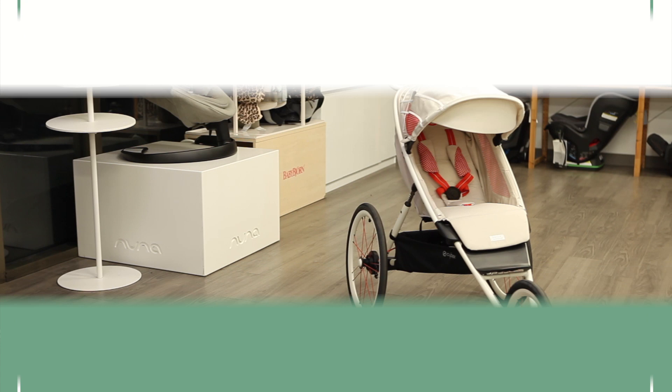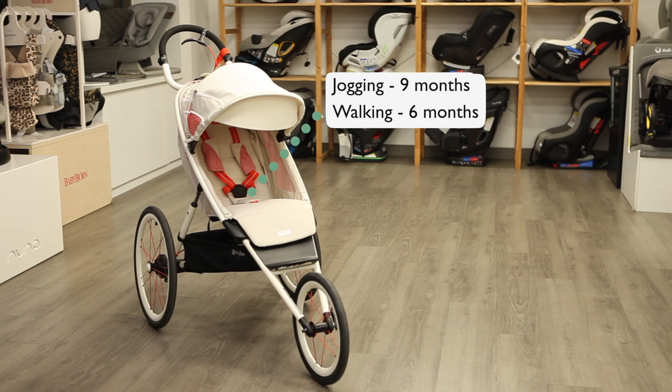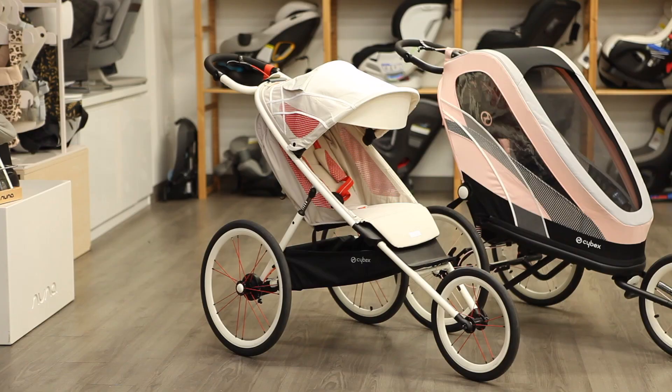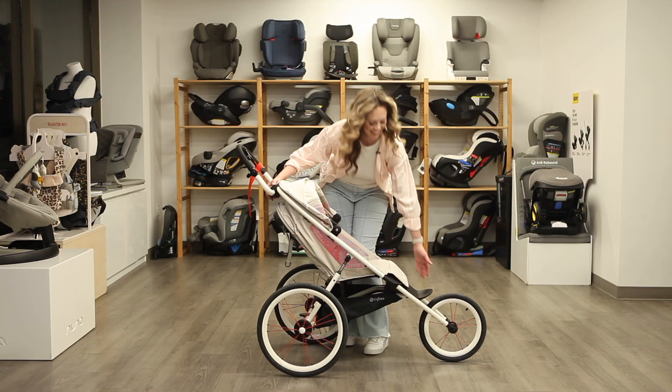While it's suggested to wait until your baby is at least nine months before you start jogging with them, you can use the Xeno and Avi at a walking pace once they're able to sit upright without any assistance, typically around six months. The Xeno is suitable to start using with a cycling attachment once your child is a year old. Both the Xeno and Avi can be used up until they reach 49 pounds or 44 inches tall.